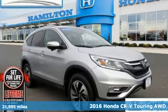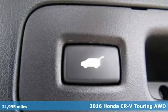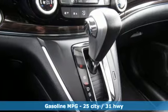Here's a certified 2016 Honda CR-V. Check out this CR-V's fuel efficiency numbers, safety measures, and cargo capacity and you'll be glad to drive it for the long haul.